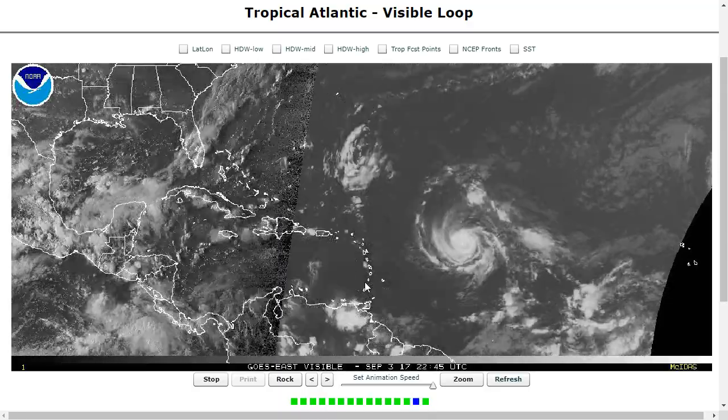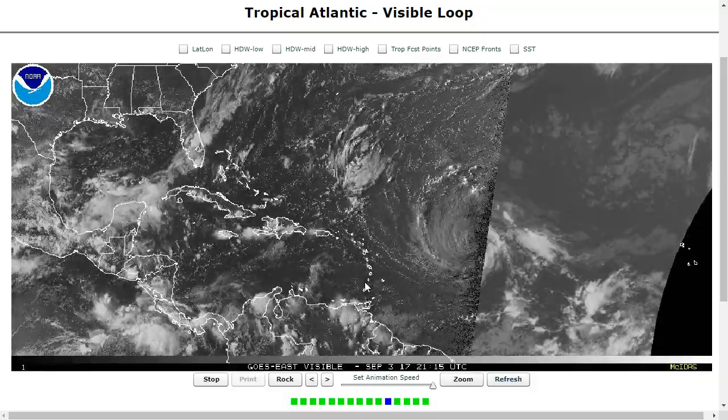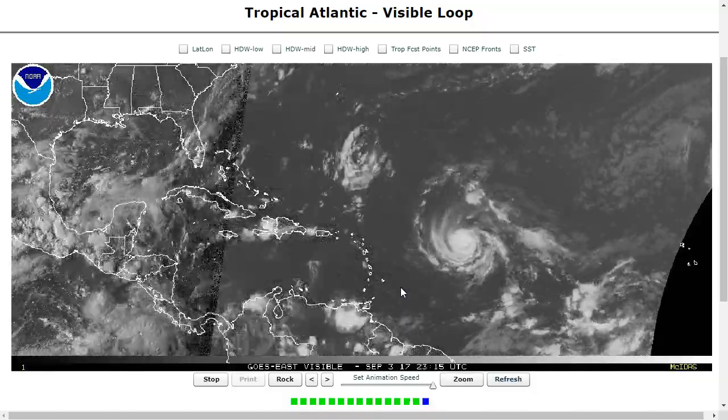Hi, I've clicked onto the tropical tidbit for Sunday evening, September 3rd. As always, the thoughts in this video are mine alone, and in making decisions, please consult the National Hurricane Center and your local weather office.